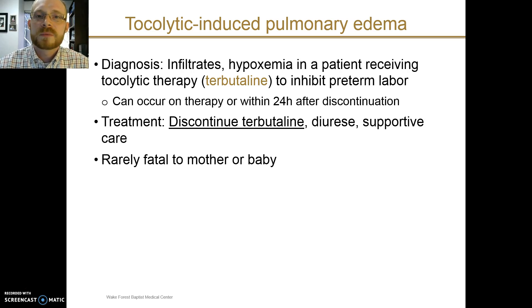The last cause of acute respiratory failure in pregnancy I wanted to highlight is tocolytic-induced pulmonary edema — a well-recognized complication of tocolytic therapy. Terbutaline, which is often used to inhibit preterm labor, can cause this. In the right clinical setting, with a patient who has received terbutaline currently or within the past 24 hours, the acute onset of infiltrates and hypoxemia should lead you to make this diagnosis. The treatment is supportive, including discontinuing terbutaline, and with this care it is rarely fatal to mother or baby.